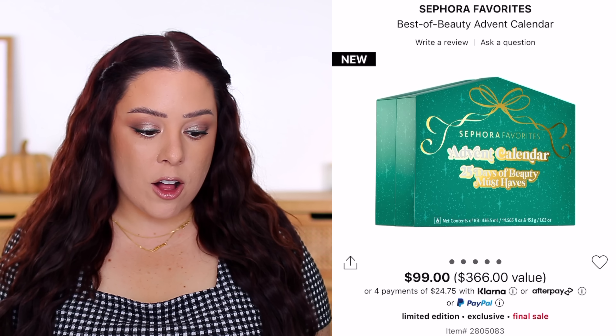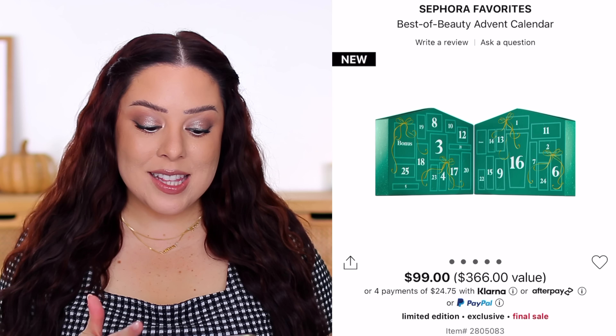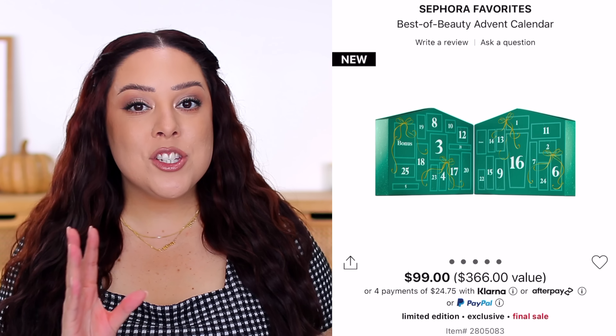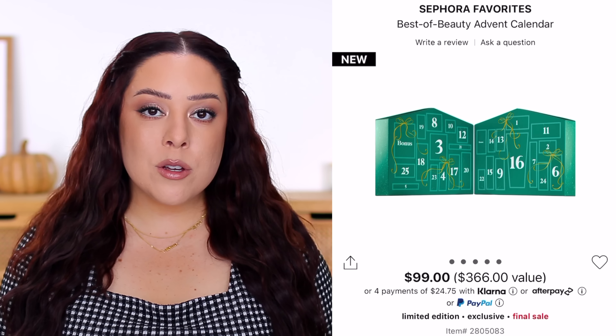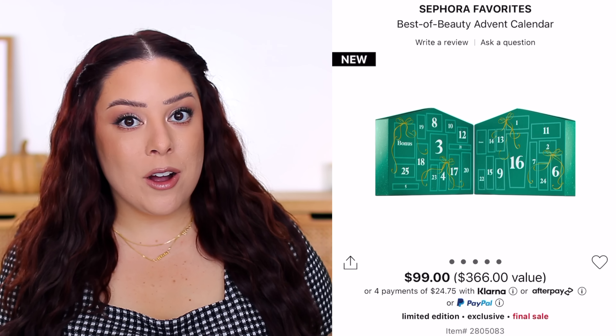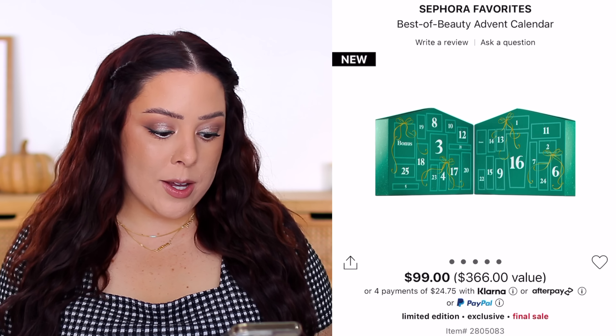There was also a brand new launch I wanted to talk about: the Sephora Favorites Best of Beauty Advent Calendar at $99. They claim $366 in value, with 27 products — you can open one each day with two bonus products, or open it all at once. I did break down the value for every single product, so if you want to jump ahead, just slide through.